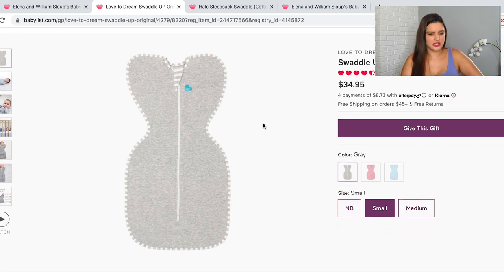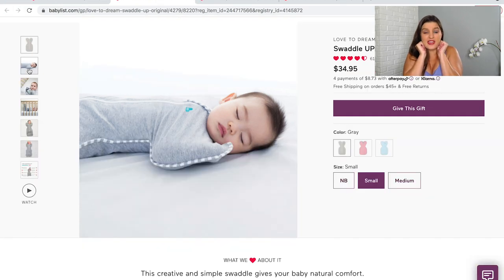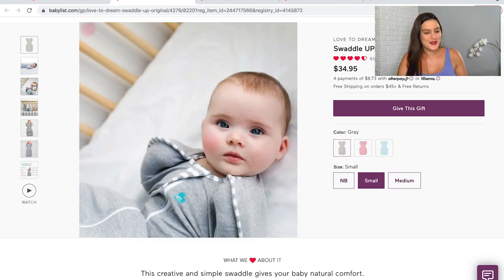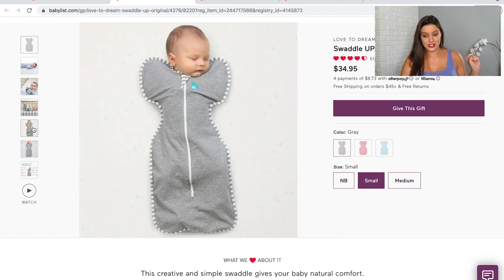Another one I got for this stage is the Swaddle Up — also called the Love to Dream. This is for when babies like to sleep with their little arms up close to their face, which is really common, and they don't want to be held in like a straight jacket. I just don't know what my kid is going to like, but I've heard amazing things about this one.